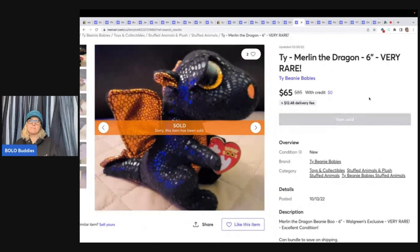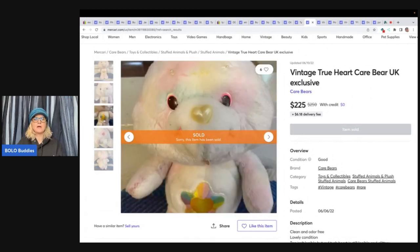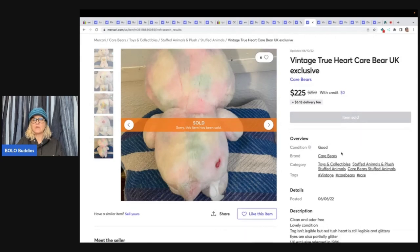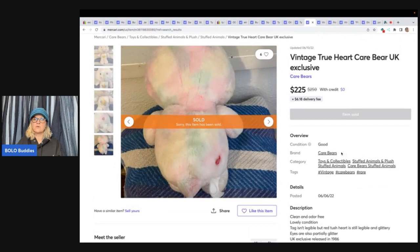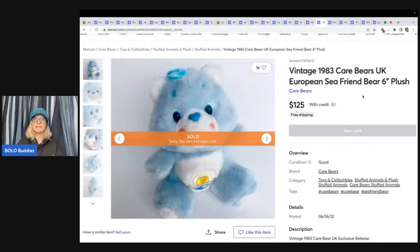Here is another Ty — this is Merlin the Dragon, very rare. He sold for $65. Now is that crazy money? No, but $65 for a Ty, and these are at the Goodwill bins all the time. I'd love to find one and sell it for $65. This is also a Walgreens exclusive. Here is a vintage True Heart Care Bear — it's a UK exclusive from 1986, so it's very old. Sold for $225. Here's another one — a UK European Sea Friends Bear, only six inches, from 1983. This one sold for $125. So the UK Care Bears are definitely a big money bolo.